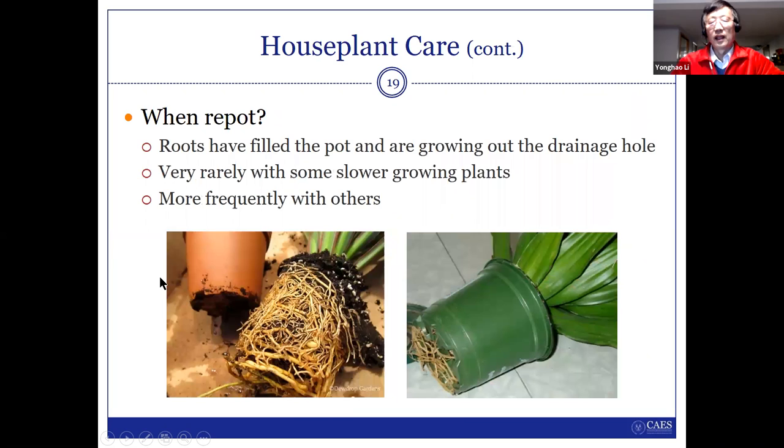Some plants grow very fast, especially the root system, so we need to repot them. How do you know when to repot? Just like in the right picture, you can see a lot of roots growing out — that means there's no space for root growth, and it's time to repot. Before you get the new pot, try to prune off a lot of the old roots. You can then get a larger pot or keep the same size pot.